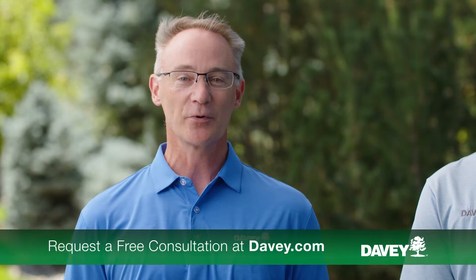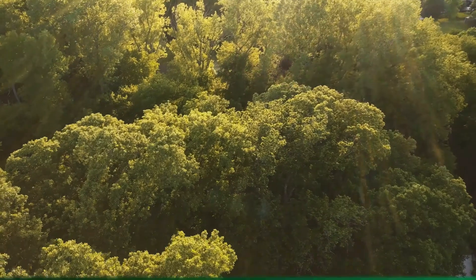Thanks, Michael. To learn more about managing this pest and defending your trees against future infestations, contact your local professional arborist. As always, thanks for Talking Trees — talking to you next time.